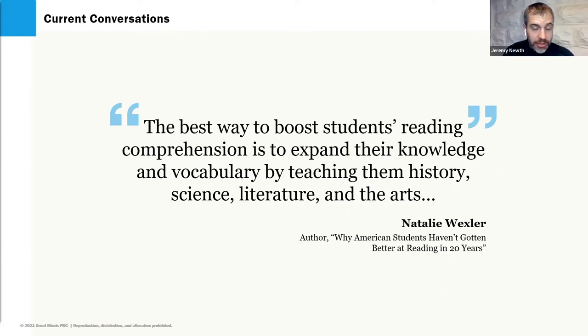Natalie Wexler, the educational journalist who wrote The Knowledge Gap, highlights the reality that without background knowledge, students cannot unlock text. The best way to boost students' reading comprehension, she says, is to expand their knowledge and their vocabulary.